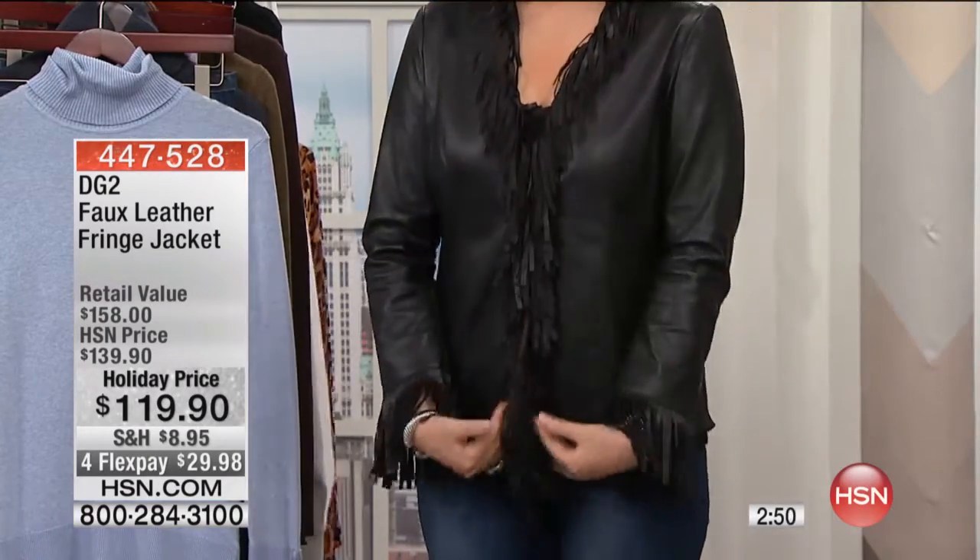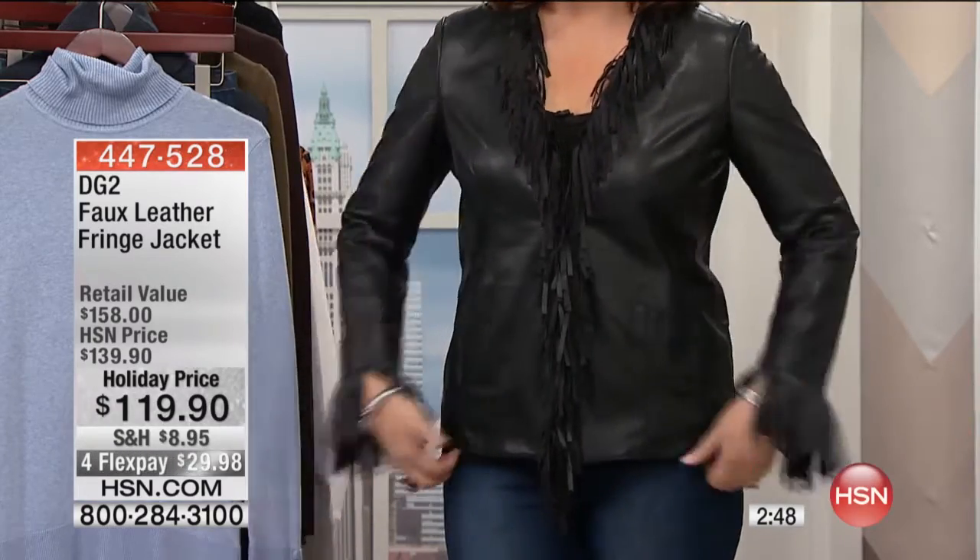It's fringe all the way down the front and fringe on the sleeves. It's a great length and has little pockets. It's true to size — this is the medium and it fits great. It's beautifully lined in satin, so it's so comfy and cozy on.